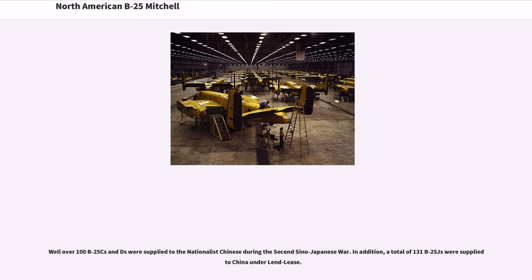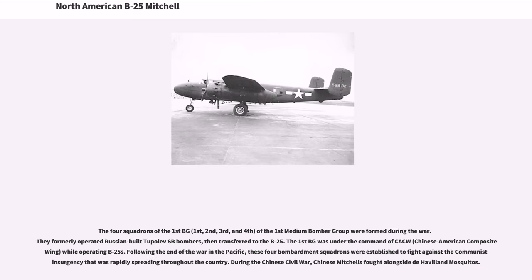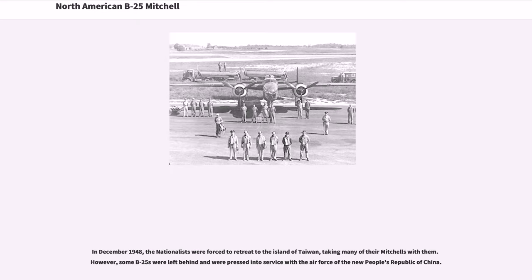Well over 100 B-25Cs and Ds were supplied to Nationalist China during the Second Sino-Japanese War. In addition, a total of 131 B-25Js were supplied to China under Lend-Lease. The four squadrons of the 1st Medium Bomber Group were formed during the war, formerly operating Russian-built Tupolev SB bombers before transferring to the B-25. Following the end of the war in the Pacific, these bombardment squadrons were established to fight against the communist insurgency. During the Chinese Civil War, Chinese Mitchells flew alongside de Havilland Mosquitoes. In December 1948, the Nationalists were forced to retreat to Taiwan, taking many of their Mitchells with them. However, some B-25s were left behind and were pressed into service with the Air Force of the new People's Republic of China.